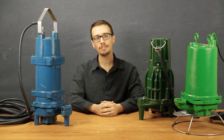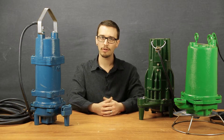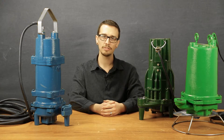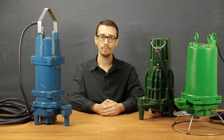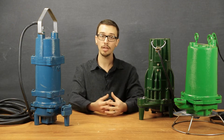Hi, Chris with Urosy Worst here, and today I'm going to walk you through selecting a grinder pump. When looking for a grinder pump, it's easy to get overwhelmed by the wide range of prices and seemingly endless number of options available on the market. This video will help you cut through the competition and find the right pump for your application.